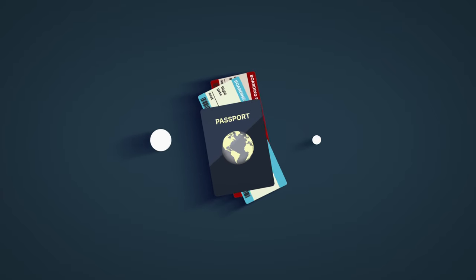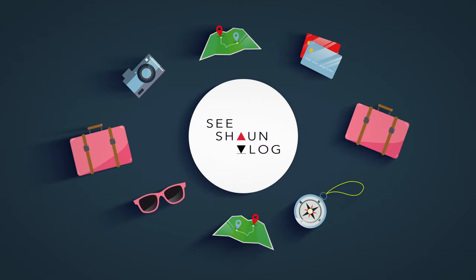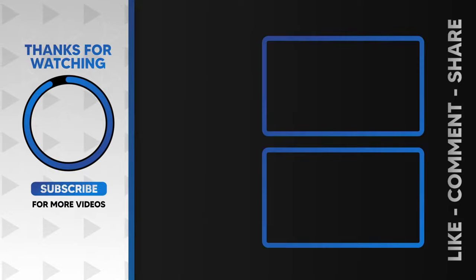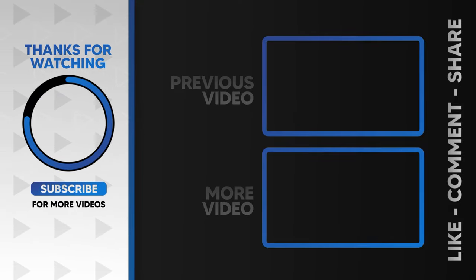That's the haul! Hope you've enjoyed it. Watch out for the Florida trip series because it's coming next week. See you then — catch you later, bye-bye!